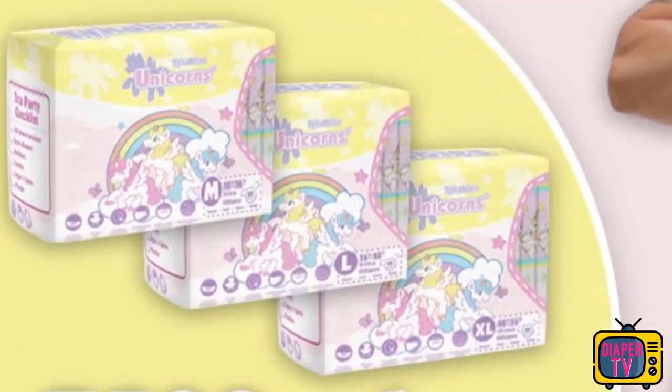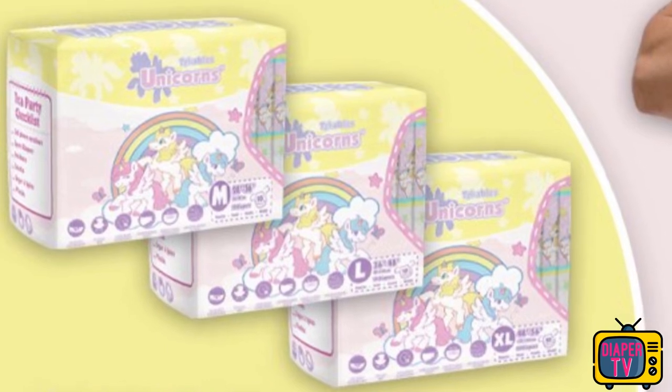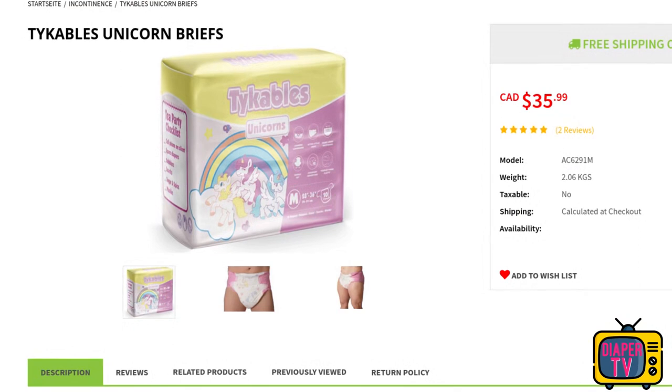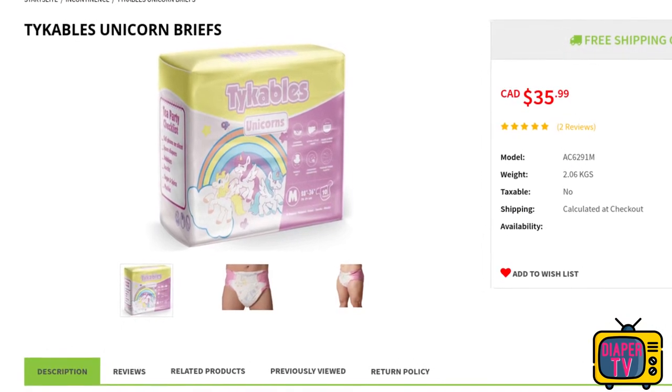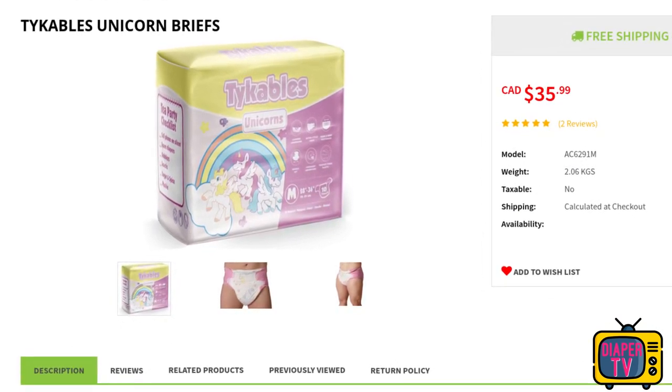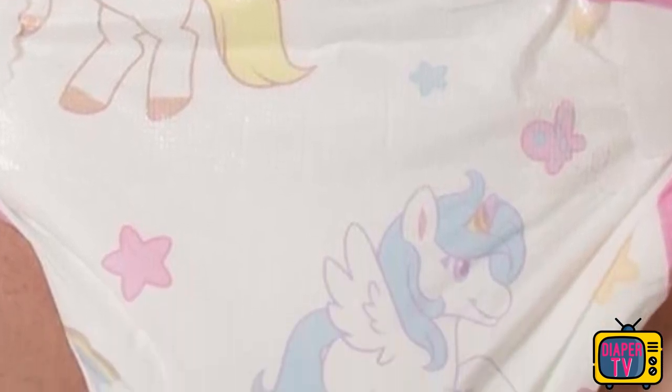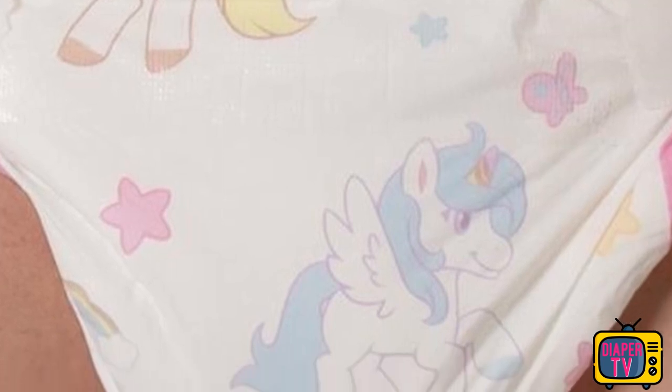Strictly speaking, the Unicorn is not a new diaper in the sense of a new release — it already existed, but in a different design. Here you can see the somewhat older pictures; they show the imprints of the first version. There are unicorns in different colors printed on the diaper, in between stars and butterflies. The sides are striking because of their complete coloring in pink. This first version of the Unicorn is no longer produced, but only the second new one, which we will now take a closer look at.